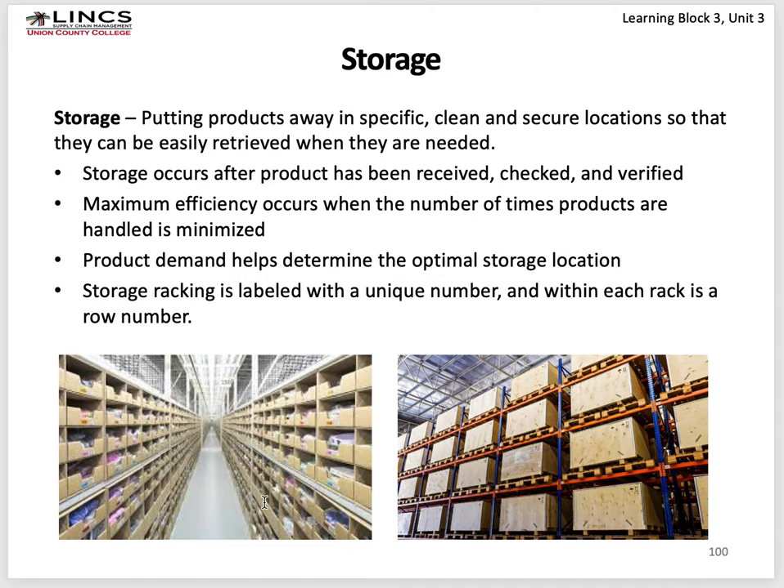In storage, things are put away in various ways — pallet storage for large items, and smaller item storage like in an Amazon warehouse where individual items are stored in bins. People go up and down the aisles selecting items and shooting barcodes. Each storage location has a small barcode label. The box or pallets may not have individual labels on them if all the same items are stored in that location.